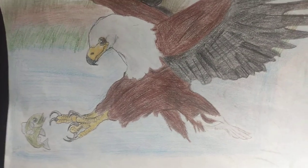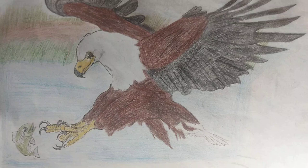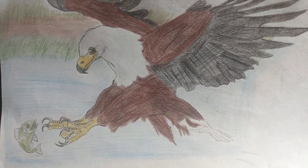Their diet doesn't entirely include fish, as they'll also eat waterfowl, insects, reptiles, carrion, frogs, and the occasional small mammal.